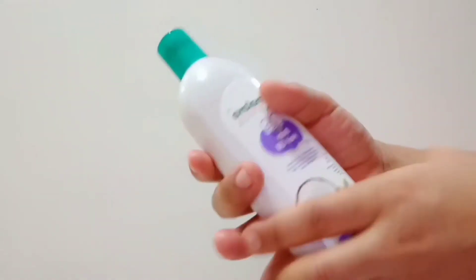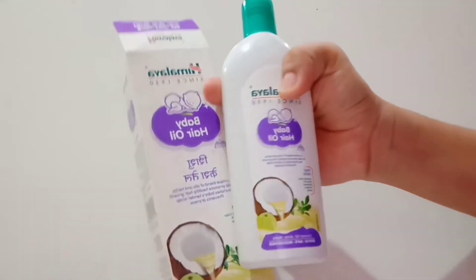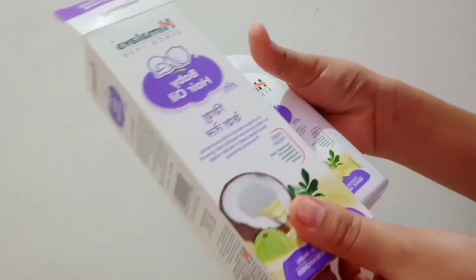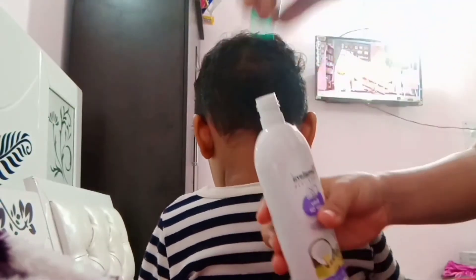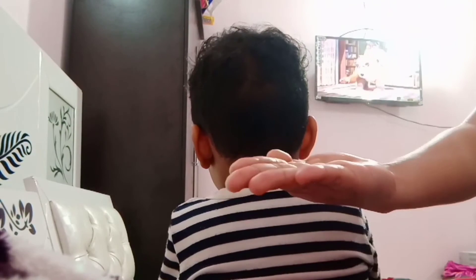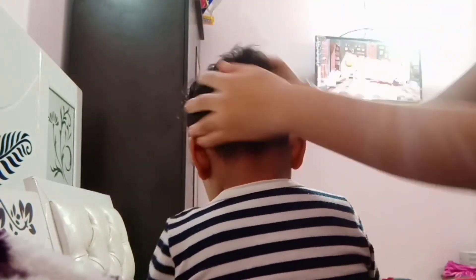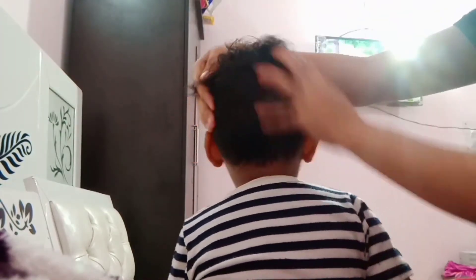Now let me explain in a small detail how we can use it to get the best results for your baby's faster hair growth. Before bathing your baby or when you want to wash their hair, take this Himalaya Baby Hair Oil, put a quantity on your palms, apply it on your baby's hair, and massage it in a circular motion. Leave it for at least half an hour, then wash the hair with the Himalaya Baby Shampoo.